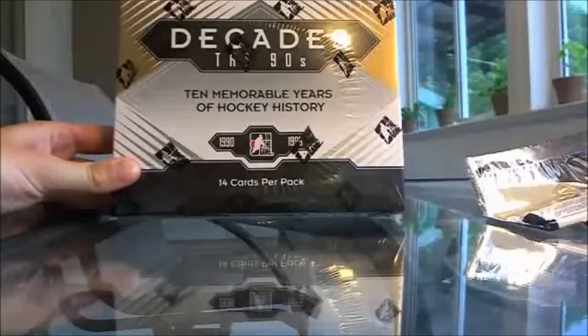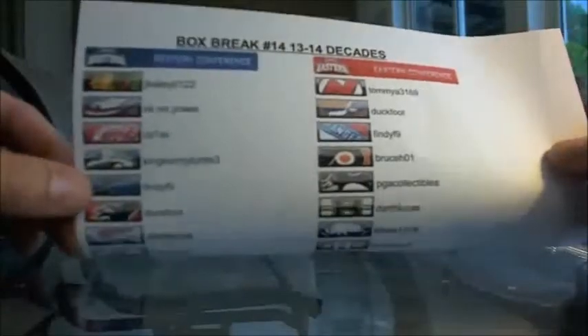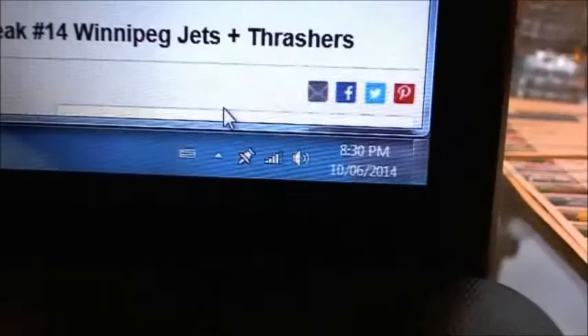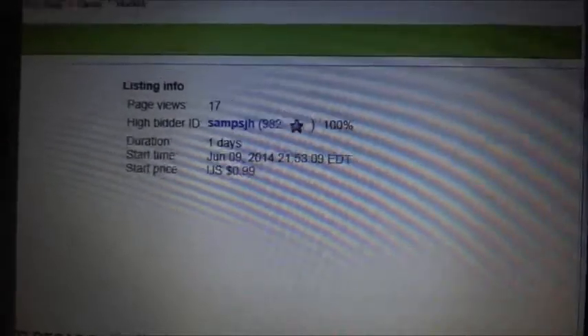Welcome back to the 2013-14 In The Game Decades box break. We still have six slots left available for our case break, so check our eBay for that list of team winners. Last team sold was Winnipeg Jets plus the Thrashers to Sam, PSH, and JH.